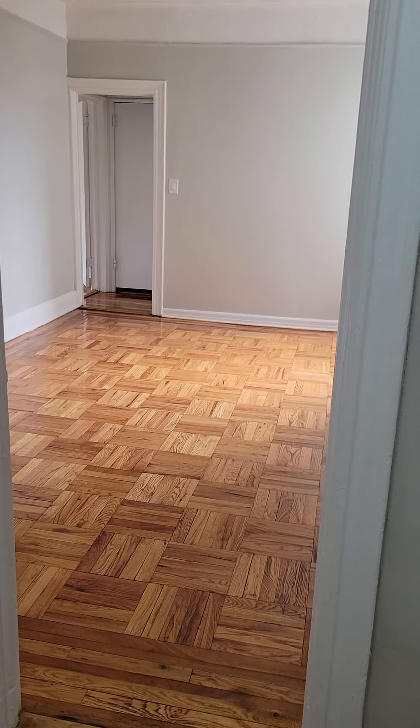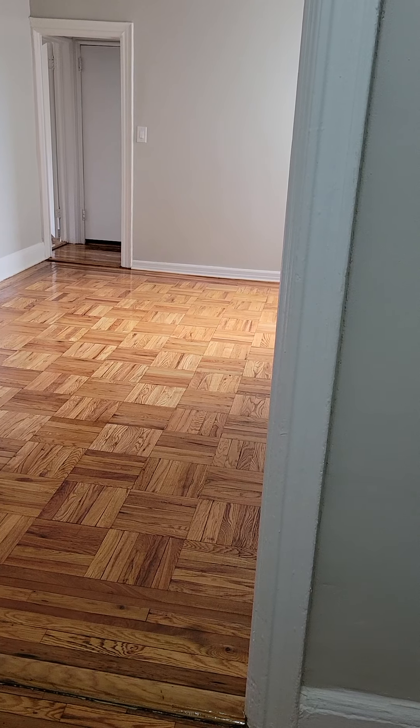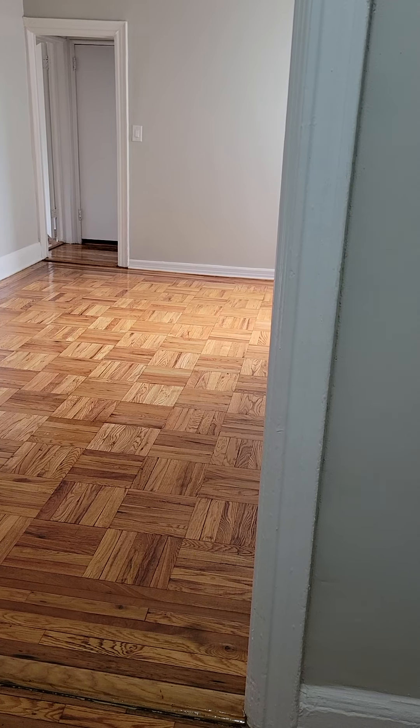This video is for apartment B5 at 7402 Bay Parkway, Brooklyn, New York. M&S Exclusive. Listing Agent Vicario Brunzi-Philip.